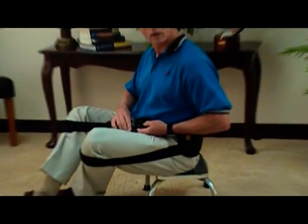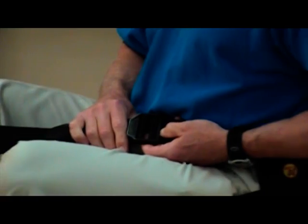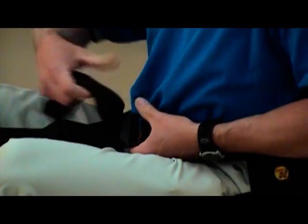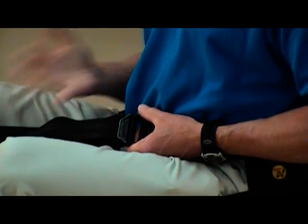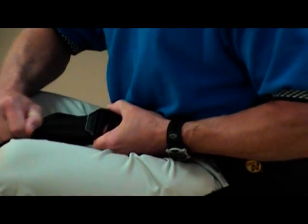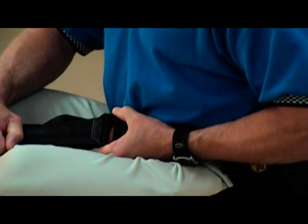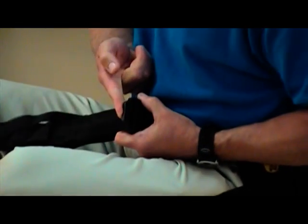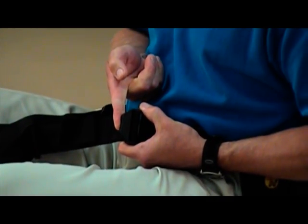So this is important — how this is used. If you want to pull the strap up to put a little more support on your back, you simply pull it here and it brings you forward. And to loosen it, it's very easy — you put your finger right under here and you can see how it drops back.